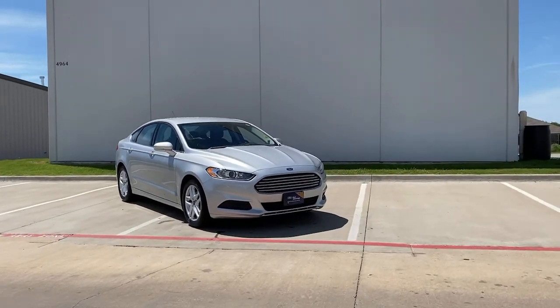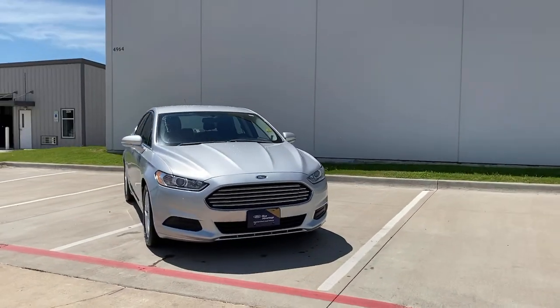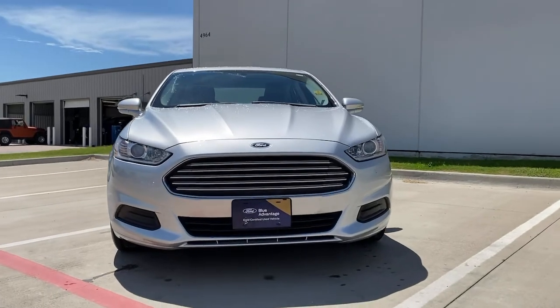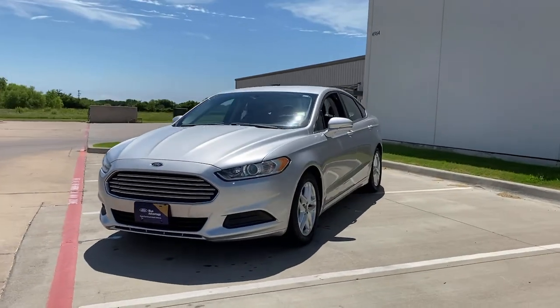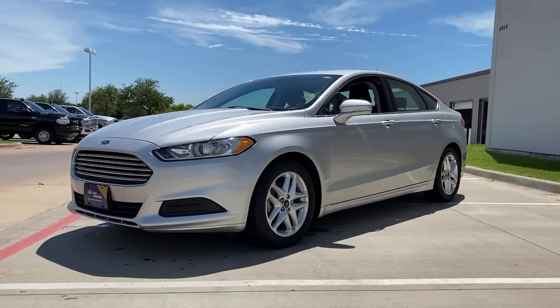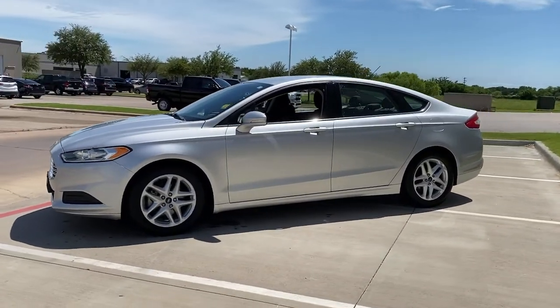This could be the car for you. The 2016 Ford Fusion. This sleek Fusion is ready to take you wherever you need to go in stylish luxury. It delivers smart tech and a smooth ride, so you can relax and focus on the drive.